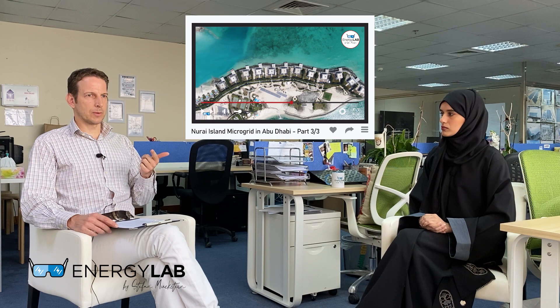Today we'll talk about a grid-connected, or on-grid, project. There haven't been many videos about on-grid projects on Energy Lab so far. We've spoken about Nuray Island, which was an off-grid project. Can you briefly explain the difference between a grid-connected and a non-grid-connected, or on-grid versus off-grid, client?